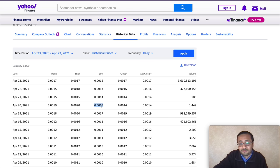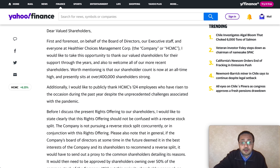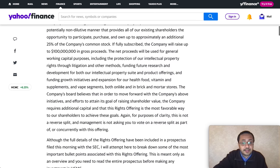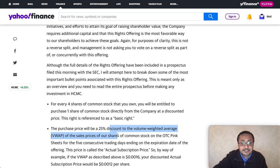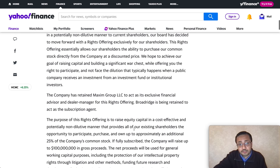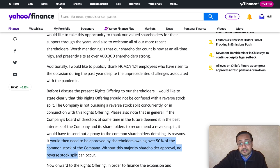There were some concerns in the market and people started selling, pushing the stock to 0.0013. As I mentioned in my video that day, there was no need to worry. The company revealed there are 400,000 shareholders holding HCMC. They also announced a 25% discount for existing shareholders on these common stocks. Additionally, the company confirmed there are no current plans for a reverse split — any reverse split would require approval from 50% of common stockholders.